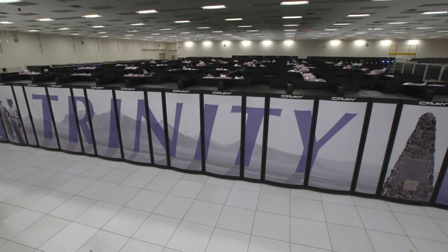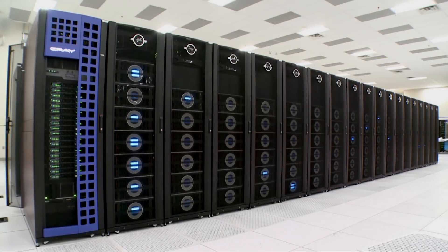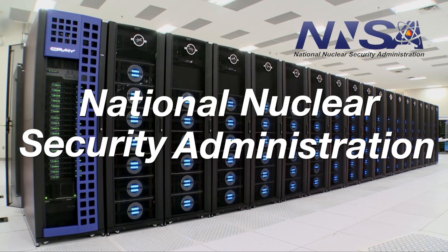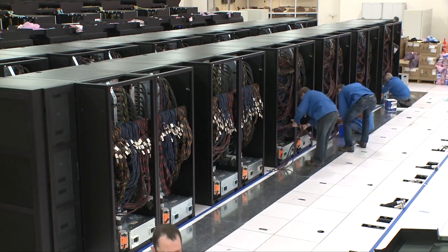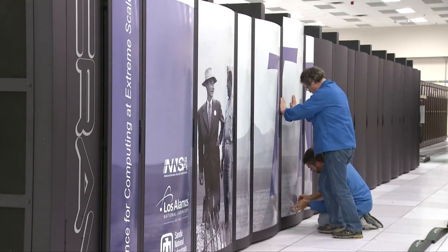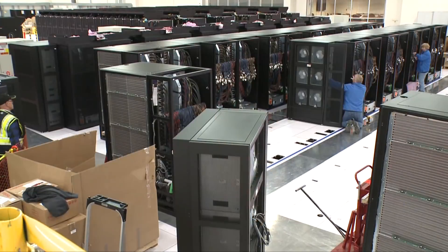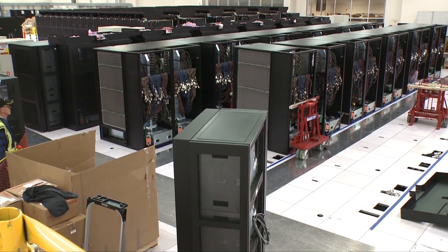Trinity is our first advanced technology system. It provides the NNSA as well as Lawrence Livermore, Los Alamos, and Sandia National Laboratories the ability to do large-scale nuclear weapons simulation, but it also gives us the ability to look at what we think are technologies that are forward-looking. There are a lot of advancements in processors, computing nodes, and everything else, but what a system like Trinity does is allow you to put all of that together at scale.